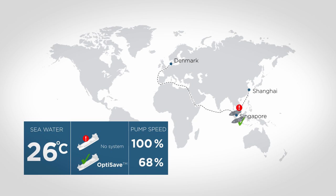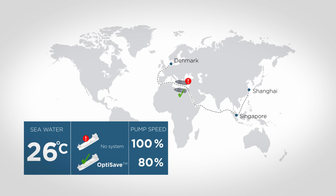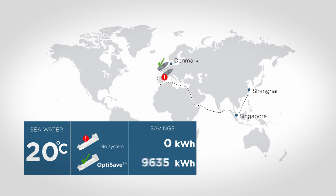When reaching Singapore, the seawater temperature has increased to 28 degrees. At this location the pump speed of the OptiSave system will be 80%, saving from 90 kilowatts to 46 kilowatts. When reaching the Mediterranean the seawater temperature has dropped to 20 degrees. When arriving in Denmark, the accumulated savings achieved by the Desme OptiSave system is 52,000 kilowatt hours, corresponding to 75% savings.